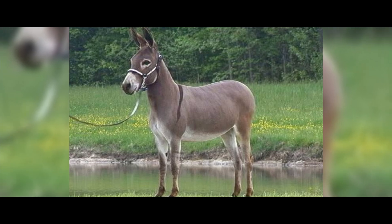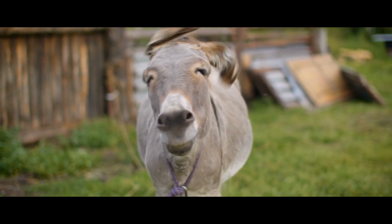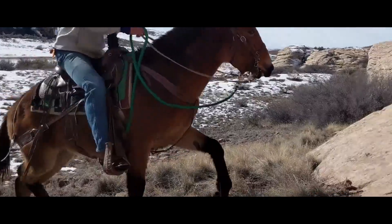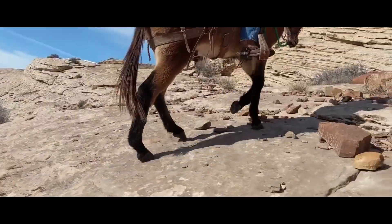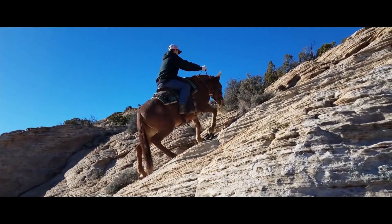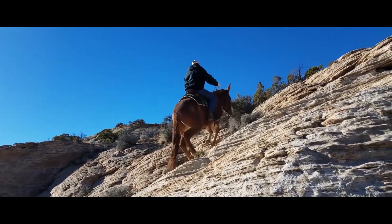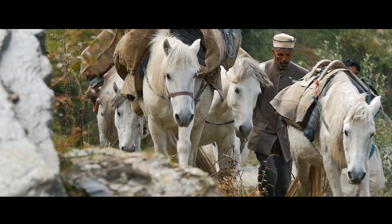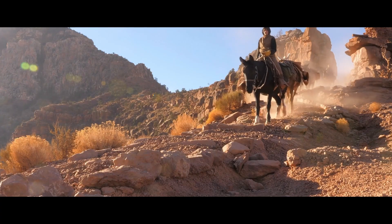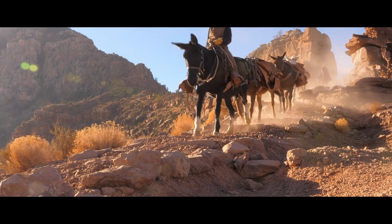Mule. Mules are born from the mating of a male donkey and a mare. Mules are more patient, resilient, and hardy than horses, and they also live longer than horses. They are considered to be less stubborn, quicker, and smarter than donkeys. These hybrids are prized for their developed packing abilities. Mules usually weigh 370 to 460 kilograms.